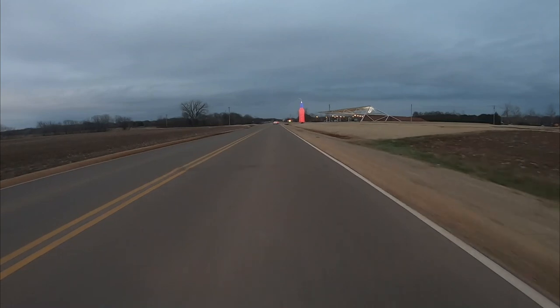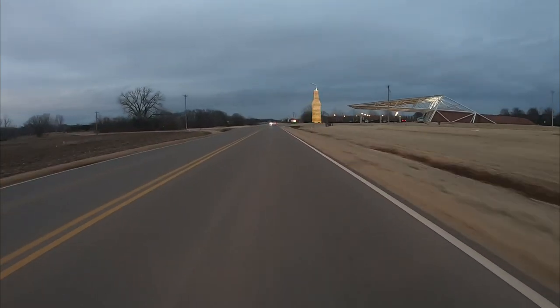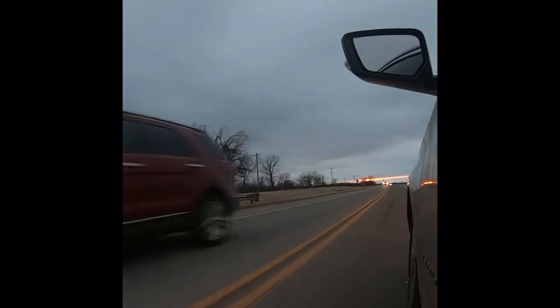I actually went with my girlfriend to Pops this time because she had never been. We enjoyed the restaurant's burgers and fries. They also have breakfasts, sandwiches, and desserts. While you're waiting for a table, take time to explore the 700 types of soda that line the walls from floor to ceiling.